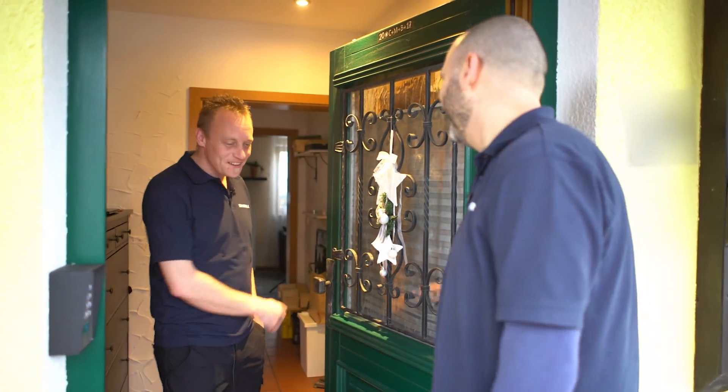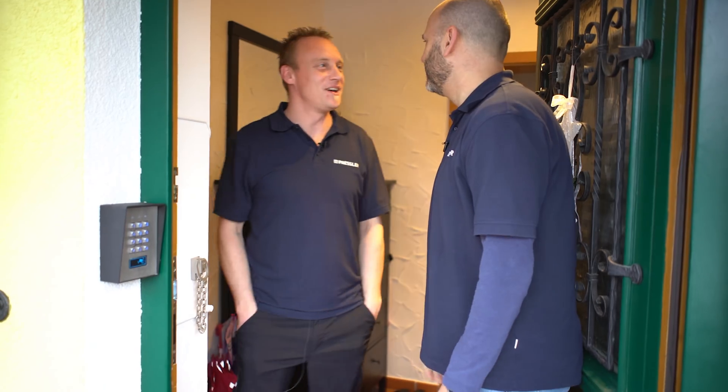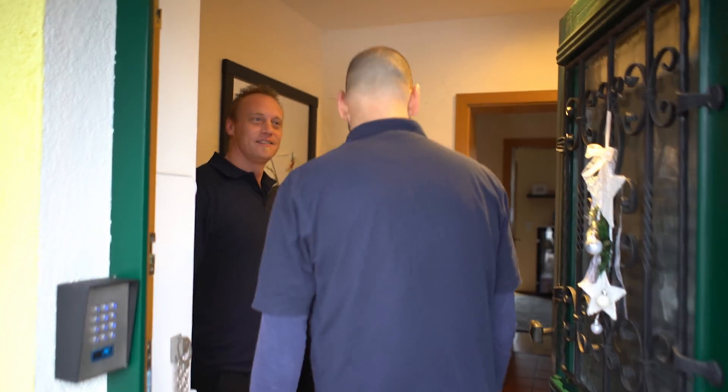Hey Sean, welcome to my house, nice to see you. Good to be here. Can we get started? Yeah, welcome to our living room. So before we start, Chris, why don't you tell us what you do at Pessler and what your background is?